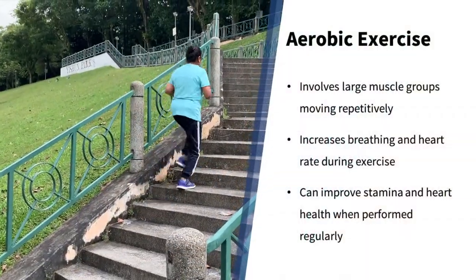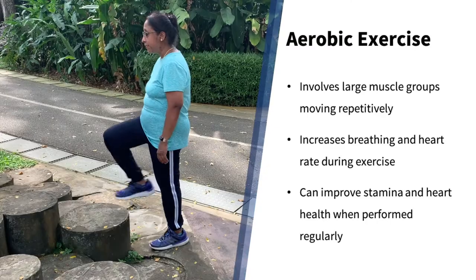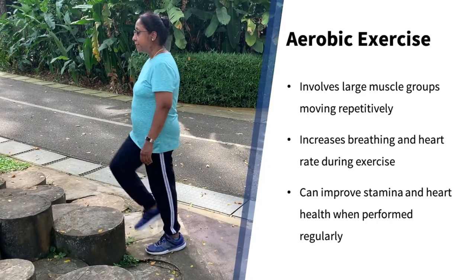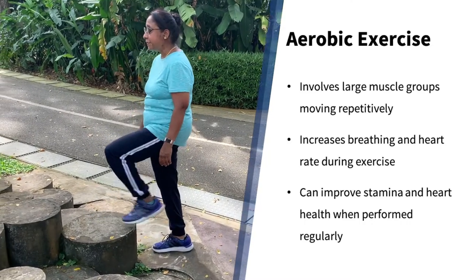Aerobic exercises involve large muscle groups moving repetitively. This will increase your breathing and heart rate. When performed regularly, aerobic exercises can improve your stamina and heart health.